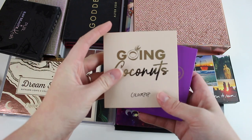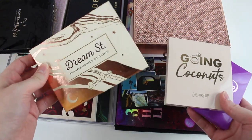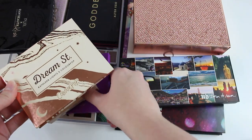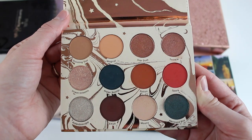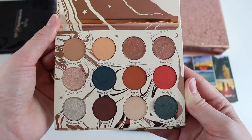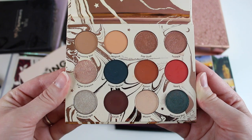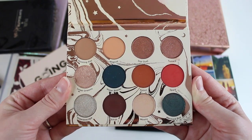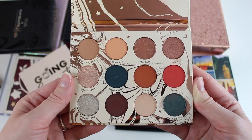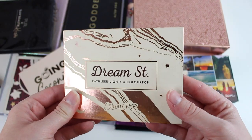I've got some ColourPop eyeshadow palettes — It's My Pleasure and the Going Coconuts. The monochromatic palettes are awesome. This Dream Street palette is actually the first palette I'm going to be decluttering. This is the collab between ColourPop and Kathleen Lights. I really do enjoy this palette, but I want to make some room in my collection. It is discontinued, and I want to make room for a new ColourPop palette, so goodbye to this one.